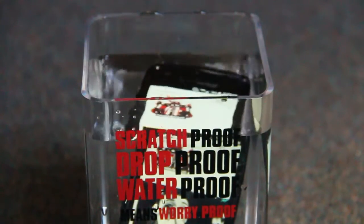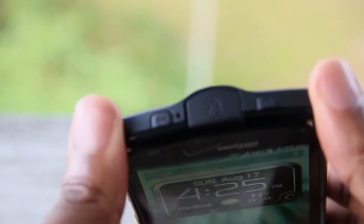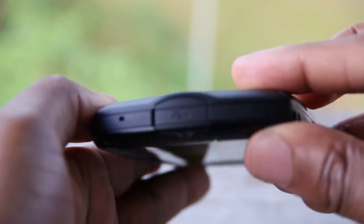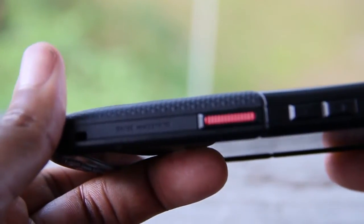Bottom line is, the Brigadier can take a licking and keep on ticking, and it's the perfect phone for those who are ridiculously clumsy or live a rugged lifestyle. For all of these reasons noted in the review, you have to seriously consider the Kyocera Brigadier as your number one option as a ruggedized phone on the market. Besides, let's be honest, there's not many options to choose from.